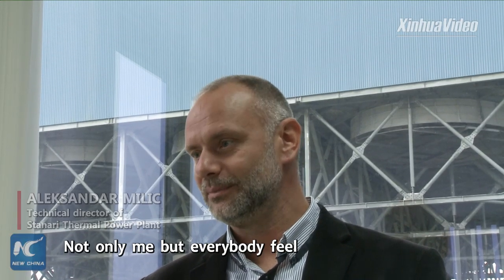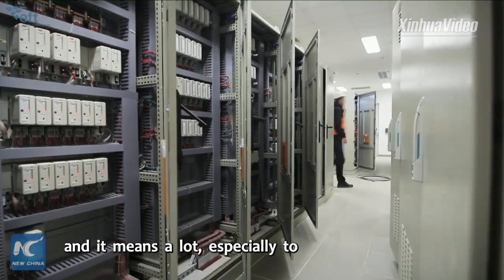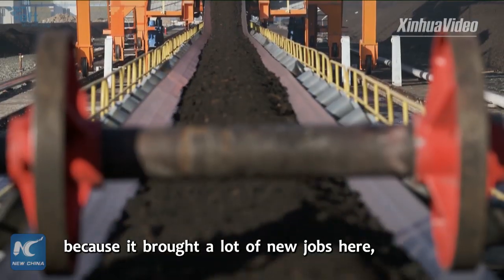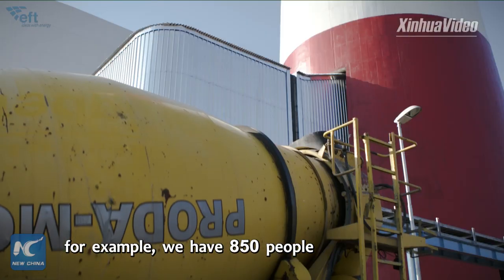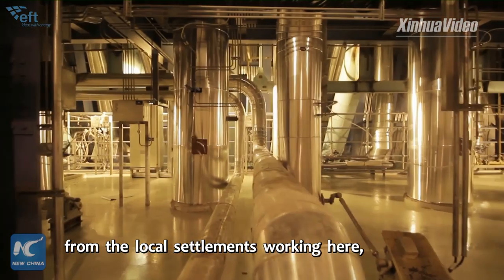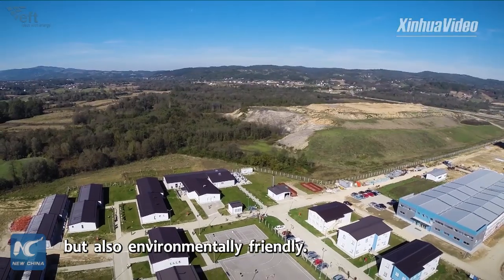Generally, not only me but everybody feels that this project is very, very successful and it means a lot, especially to the local community and to the local people, because it brought many new jobs here. We have 850 people from the local settlements working here, and this is a very significant number for this region. Vogel says the factory is not only efficient but also environmentally friendly.